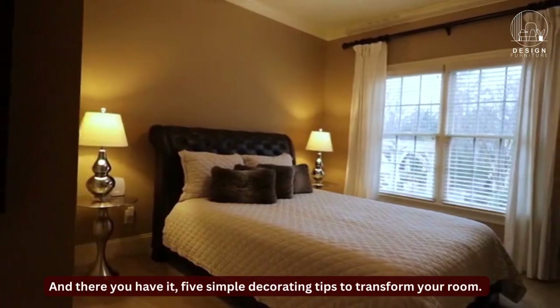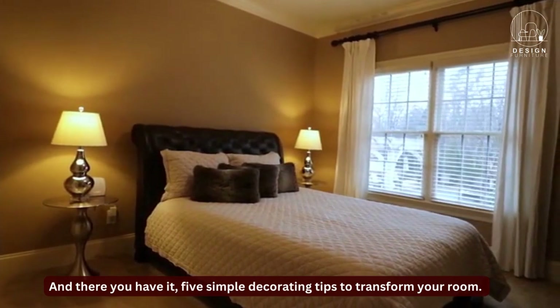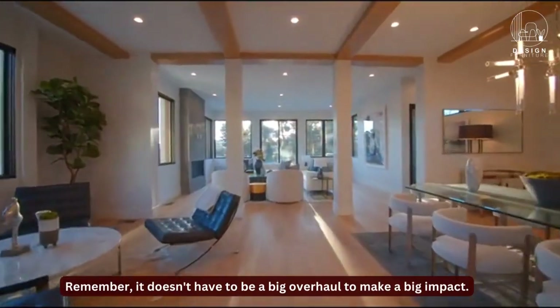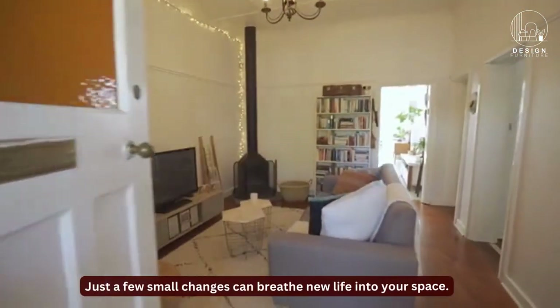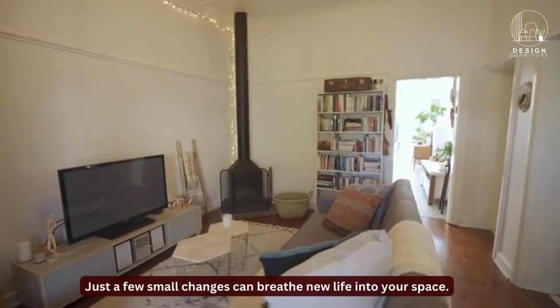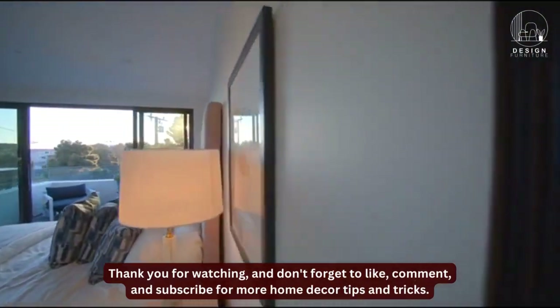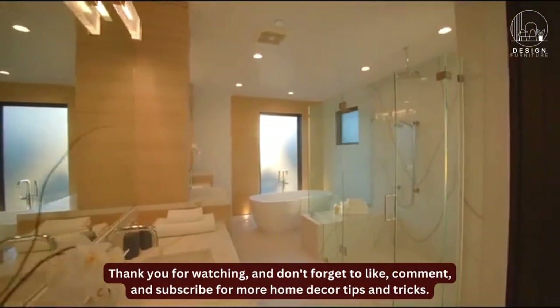And there you have it, 5 simple decorating tips to transform your room. Remember, it doesn't have to be a big overhaul to make a big impact. Just a few small changes can breathe new life into your space. Thank you for watching, and don't forget to like, comment, and subscribe for more home decor tips and tricks.